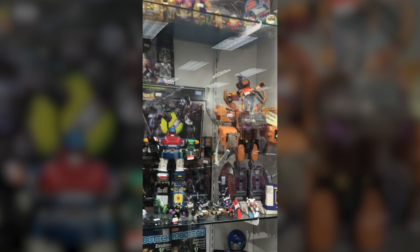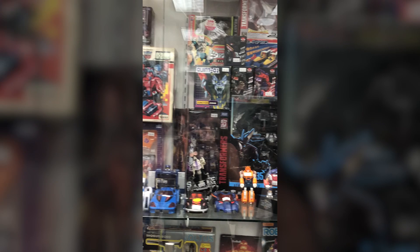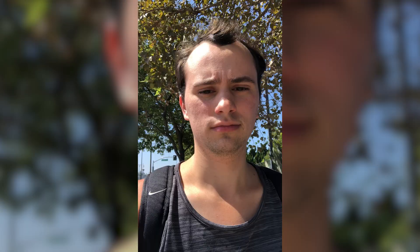I wasn't expecting any rare prototype figures to still be there. I figured by now probably some of the more valuable stuff would have been gone. Although to my surprise, there was a lot of really rare stuff there.